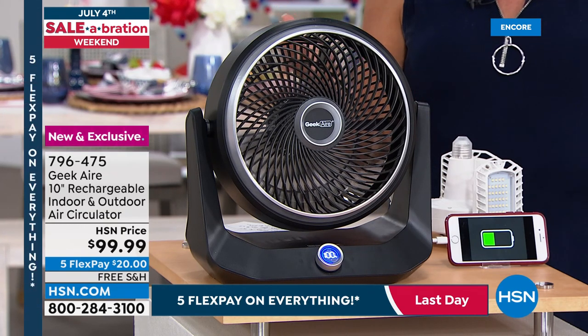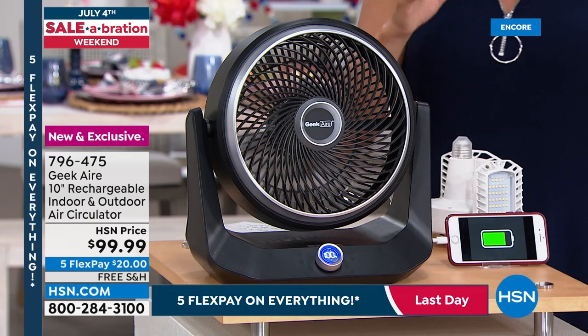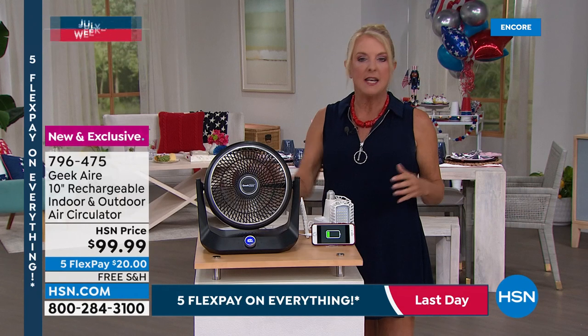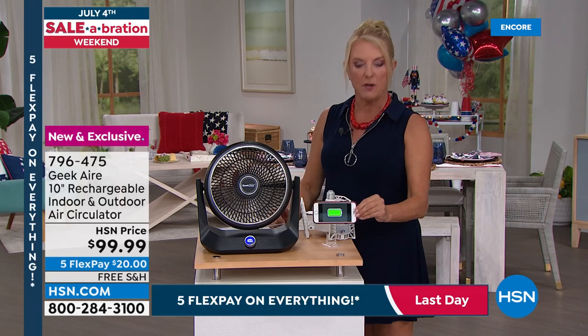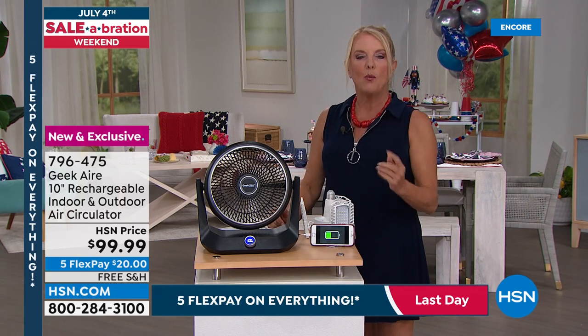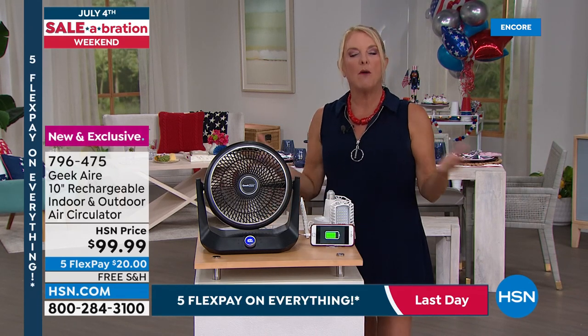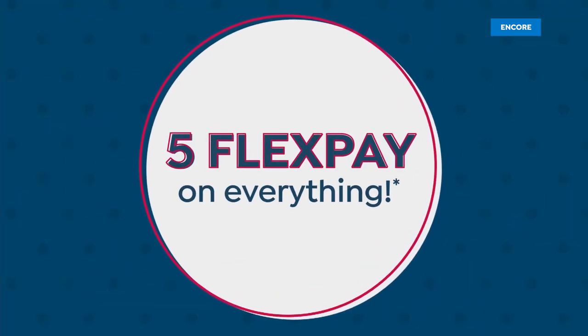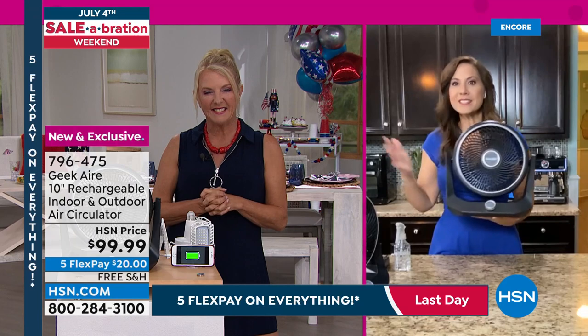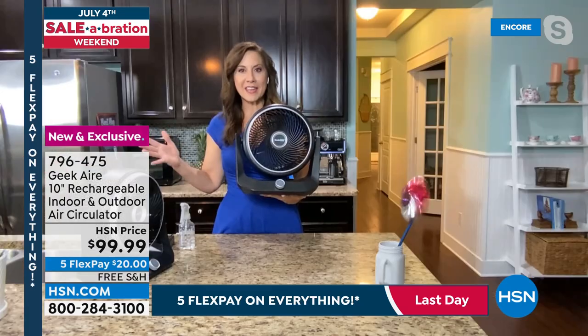Geek Air representative Rebecca joins to demonstrate the newest generation of the Geek fan. It's rechargeable so you can take it absolutely anywhere and cool off not only yourself but everyone around you. This fan is going to cool 800 cubic feet per minute. Rebecca demonstrates its power — it's actually moving a clay pot across the table and she keeps having to push it back.